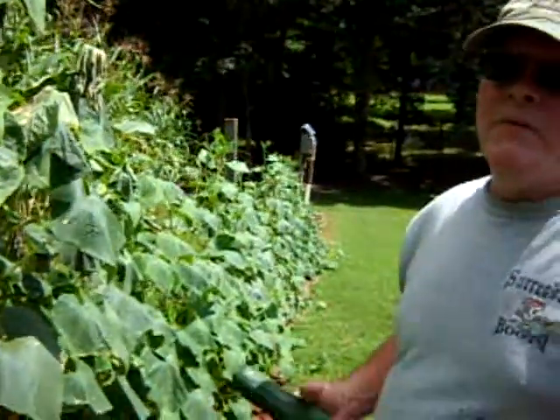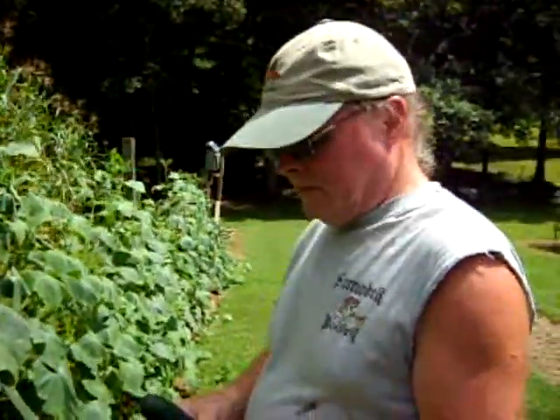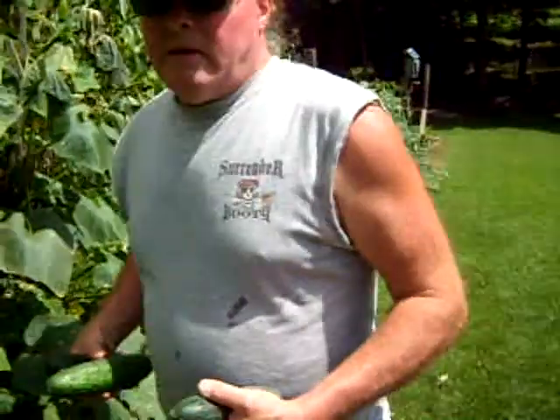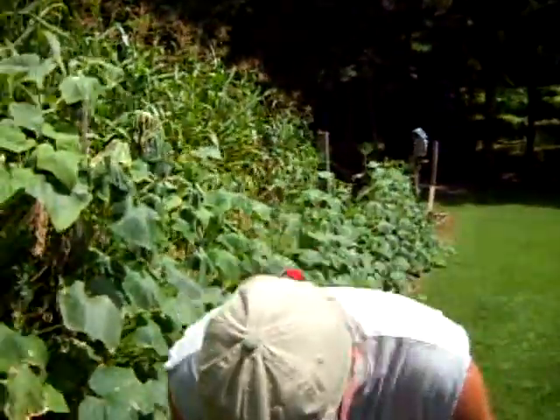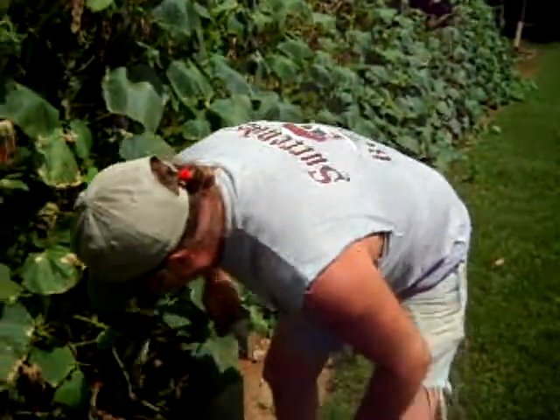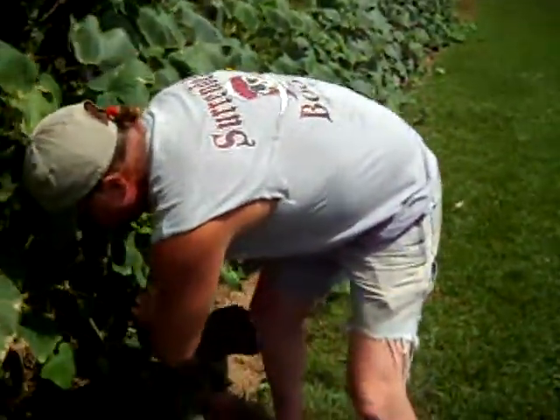How much would you say we've gotten out of this so far? Out of the first planting? A thousand pounds. It's a high yield, that's for sure. A lot of our friends are making pickles this year. But they're so good - they're not bitter. That's what I like about them. This variety is an old time variety called Poinsett 76.